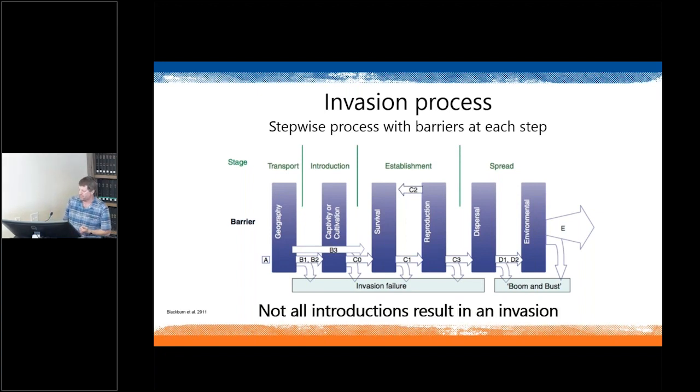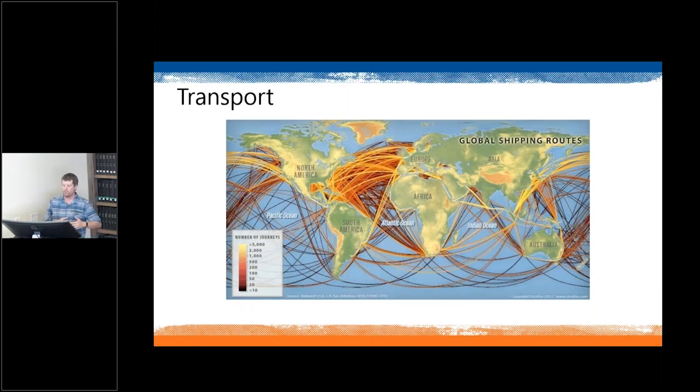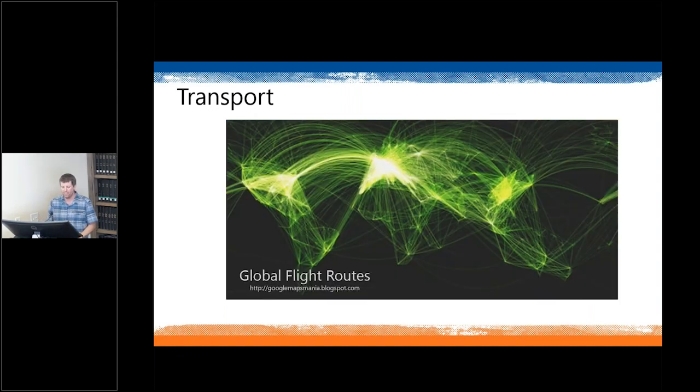Not all introductions will ultimately result in an invasion. Transport of a non-native species nowadays most typically occurs either through global shipping lanes or global flights. These two images show we live in a very interconnected world, so there are lots of pathways for introductions to occur — species from Southeast Asia arriving in Florida, species from the US arriving in Europe. Introductions occur every day, everywhere, through this transport phase.